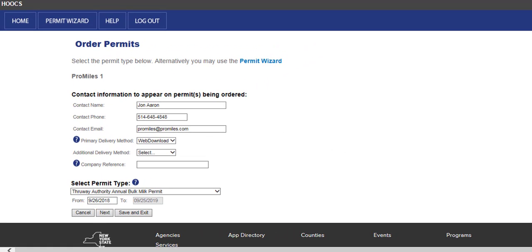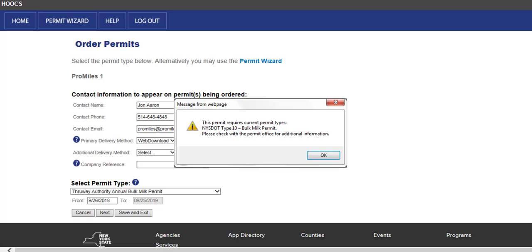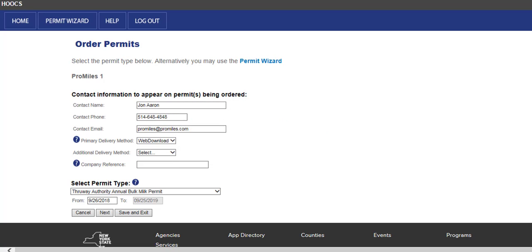All three annual permits require an active NYSDOT corresponding permit associated with the same VIN. If there are not any active corresponding annual permits, Hooks will alert the user once the Next button is clicked. The user will then need to cancel the thruway permit, return to the dashboard, and order the corresponding NYSDOT permit. Once the NYSDOT permit has been issued, the user can then restart the thruway annual permit order.